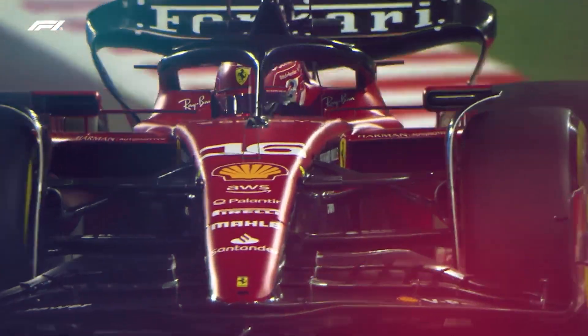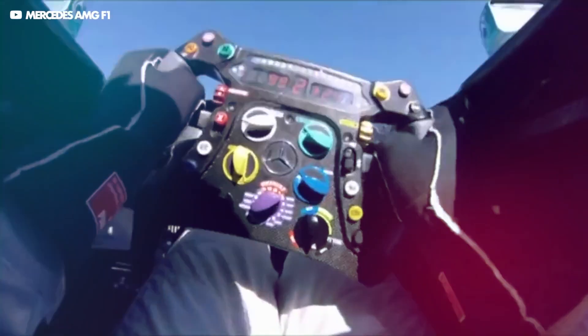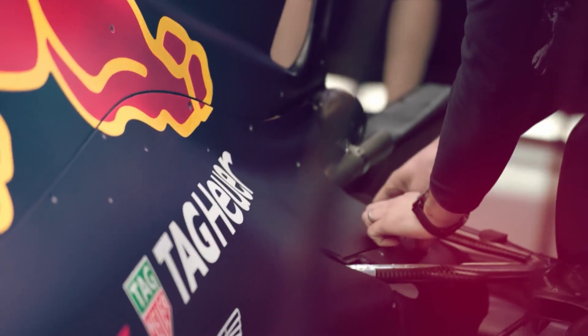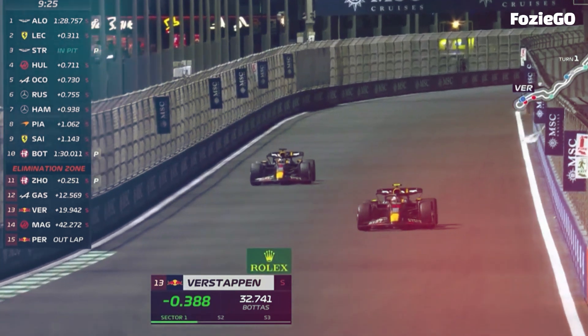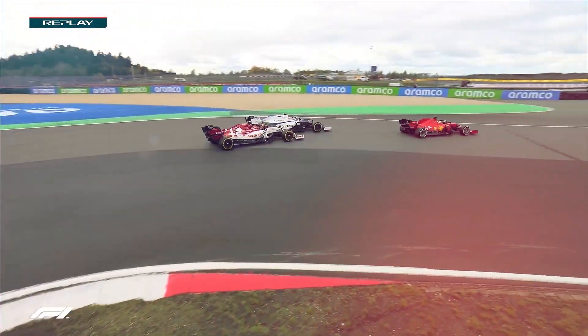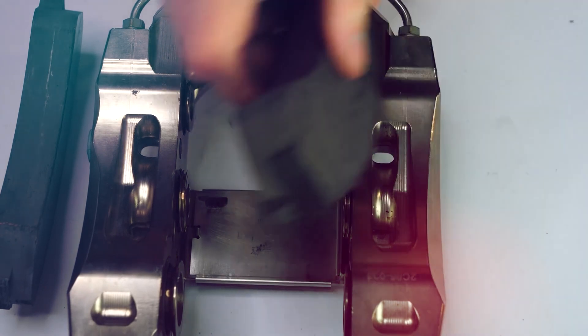The importance of utilizing the latest brake technology for optimal performance in F1 racing cannot be overstated. The newest braking systems are designed to provide maximum braking power and efficiency, as well as improve safety for drivers. Not only do these systems allow racers to stop quickly, but they also help keep the wheels from locking up during hard braking, reducing the risk of skidding and increasing the chances of a successful race. The latest brake technology also helps to reduce brake fade, meaning drivers can count on their brakes to perform reliably over an entire race, ultimately providing F1 drivers with an extra edge in performance and safety.